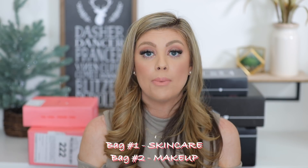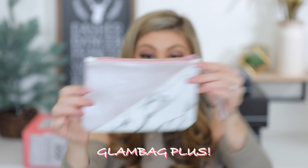I'm guessing my second bag is my makeup bag and my first bag was my skincare bag. The Ipsy Glam Bag Plus is so cute — I love how it's two-toned with the marble. This is everything; they did so good on this bag. It's also totally a wristlet — something I would have in my diaper bag with some essentials. I rarely carry a purse anymore so this would be really nice and convenient.